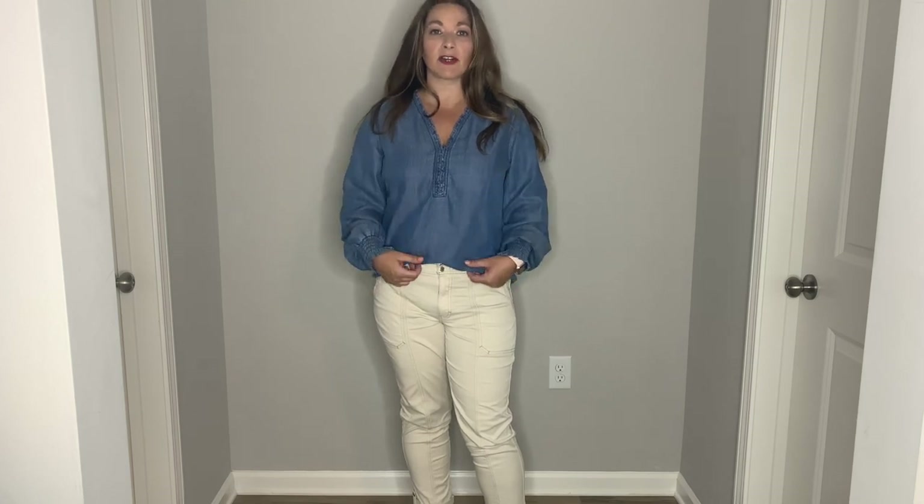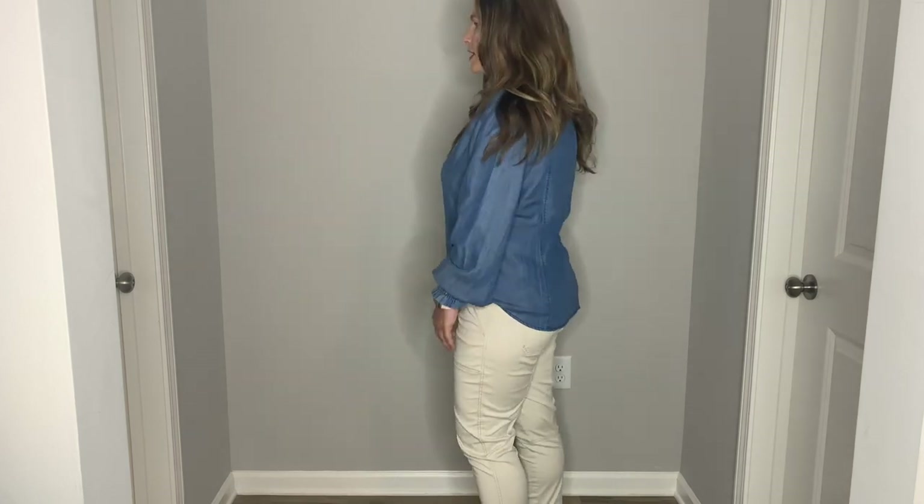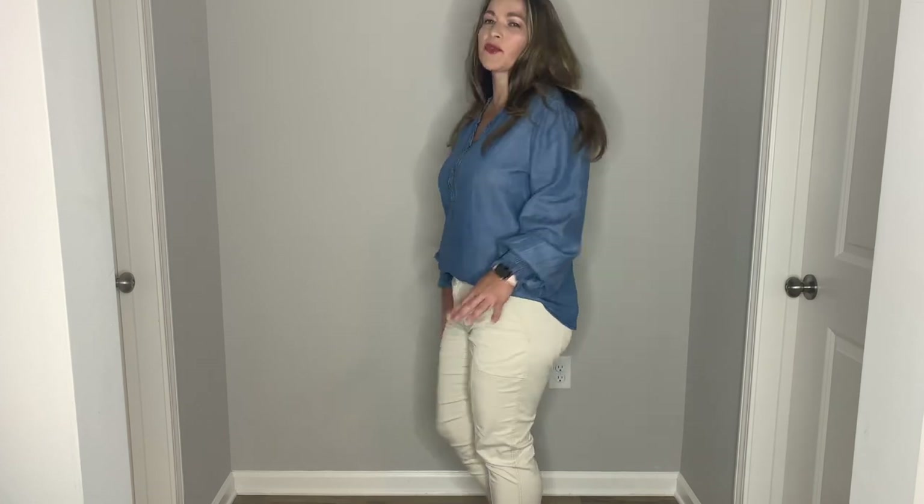I have it front-tucked, but you can see what the length would be if it was not tucked at all. It's a really good length even if you wanted to leave it out. But I think this looks really good with these pants.